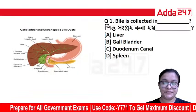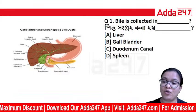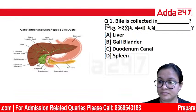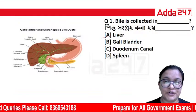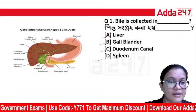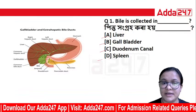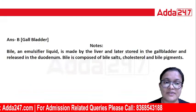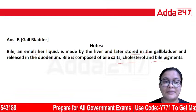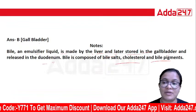The first question is: where is bile collected? The options are liver, gallbladder, duodenum, and spleen. The correct answer is gallbladder. Bile is made by the liver, later stored in the gallbladder, and released into the duodenum. Bile is composed of cholesterol and bile pigments.